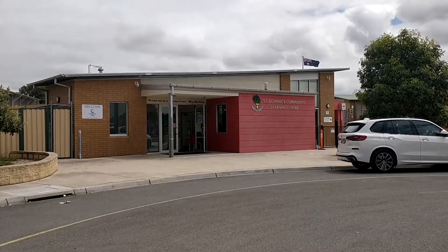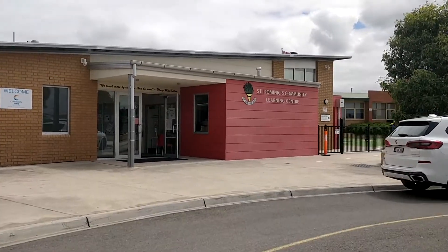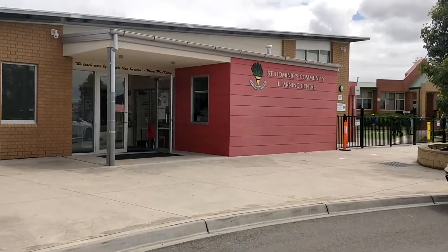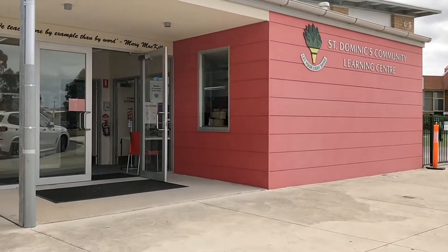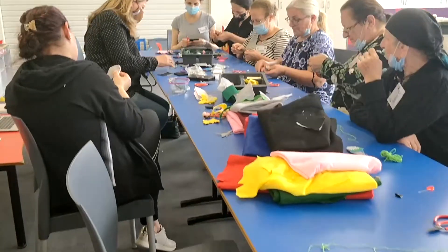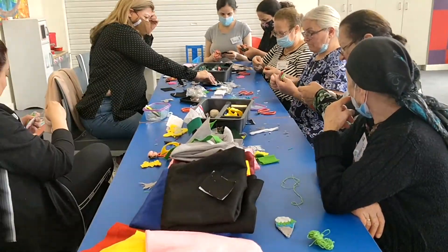This afternoon SisterWorks is in Broad Meadows at St. Dominic's Community Learning Centre. We're doing mobile hub in partnership with Migrant Resource Centre, and there's a group of Arabic-speaking ladies here doing craft activities.